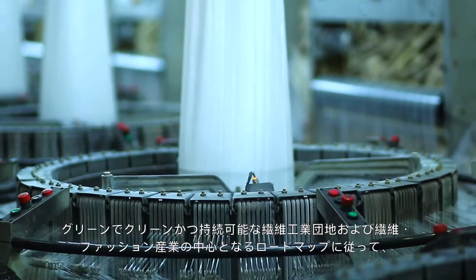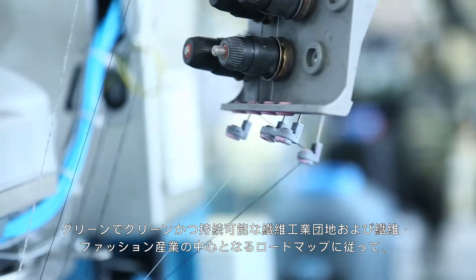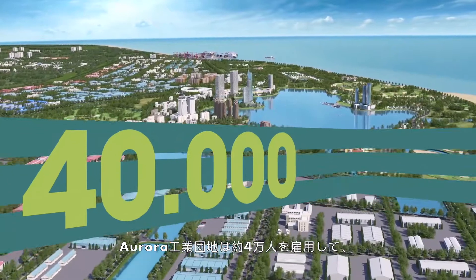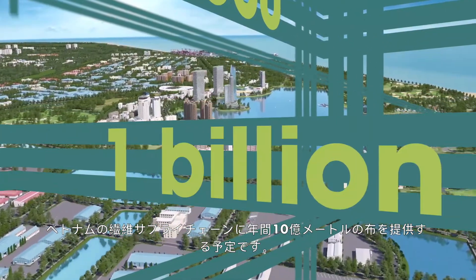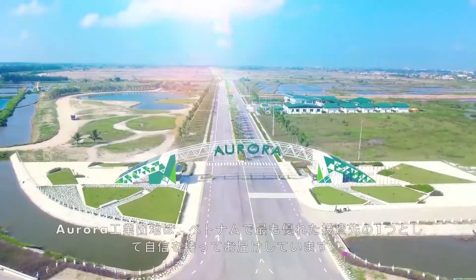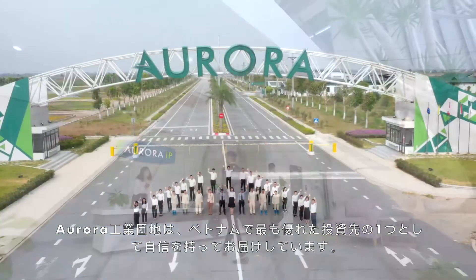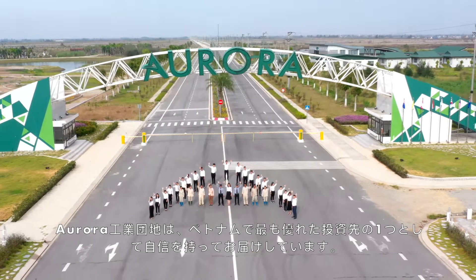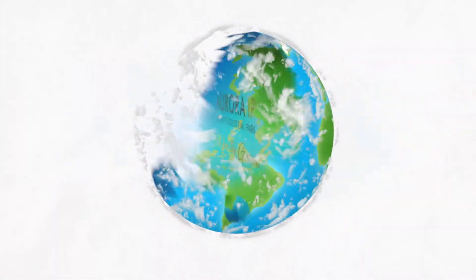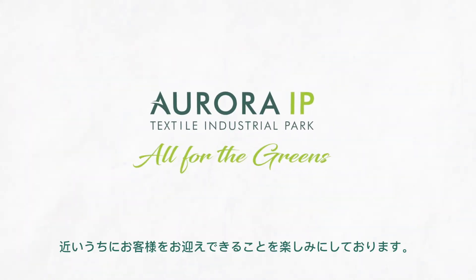On our roadmap to become a green, clean, sustainable textile industrial park and a textile fashion hub, Aurora IP shall employ approximately 40,000 people and provide 1 billion meters of fabric annually for the Vietnamese textile supply chain. Aurora IP is confidently presenting as one of the top investment destinations in Vietnam. We look forward to welcoming you to Aurora IP.